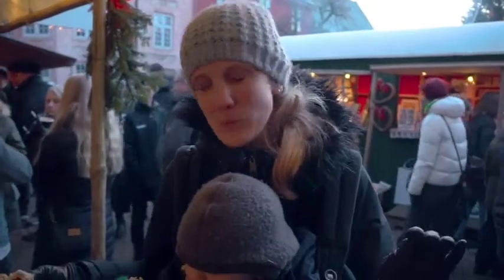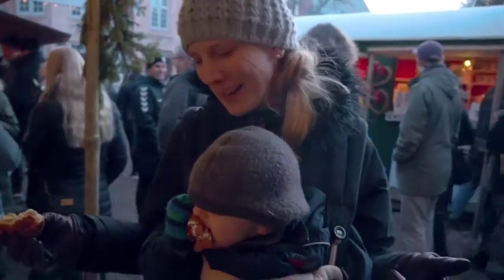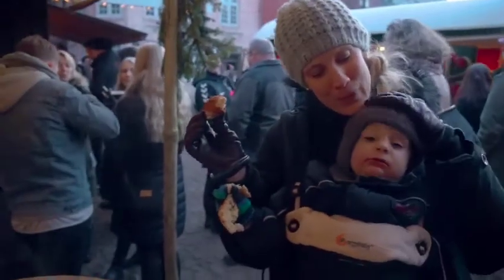Max is not in the best mood today, he's a little bit fussy, so now I'm wearing him and carrying him around. He's eating some of the honey hearts — mmm, you like it?